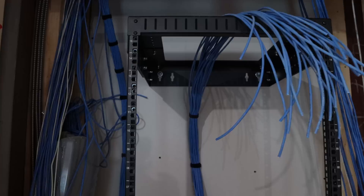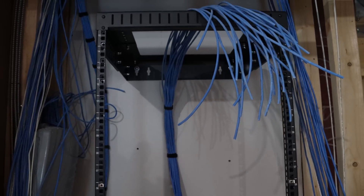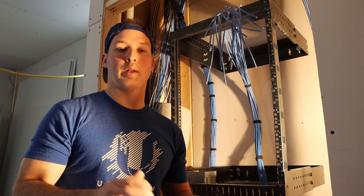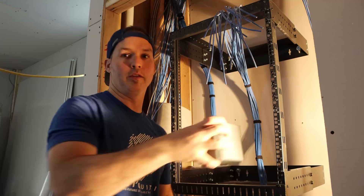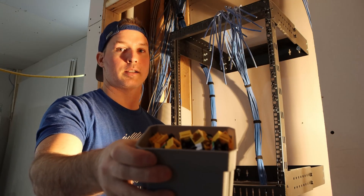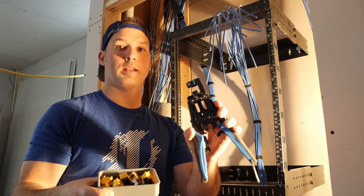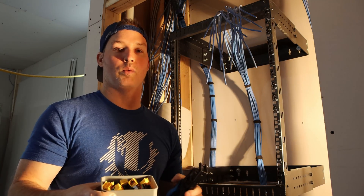What we need to do now is terminate all 24 onto a patch panel. I'm going to use yellow keystones for the cameras. Somebody asked me in the last video which tool I use to terminate — I use the Vertical Cable eye punch tool and the Vertical Cable VMAX jacks. If you live in Europe you're typically using shielded cables, and you can get this to terminate shielded cables as well. Here it's not standard to run shielded cables.